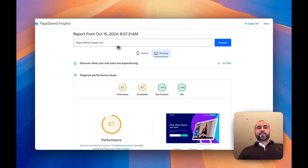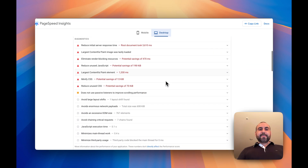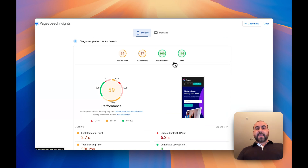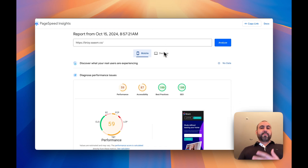In terms of Google PageSpeed, it's really not that great. Looking at the desktop score — performance, accessibility, practices, and SEO — there are diagnostics showing things that should be improved. The mobile score did even worse. I think Brizzy should take note of these and improve them.